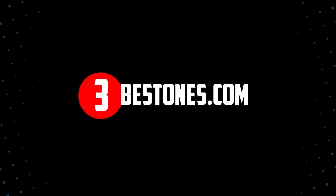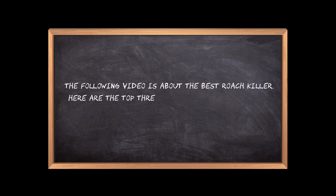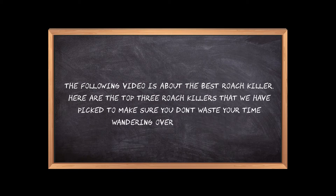Welcome to the3bestones.com. The following video is about the best roach killer. Here are the top 3 roach killers that we have picked to make sure you don't waste your time wandering over the internet.